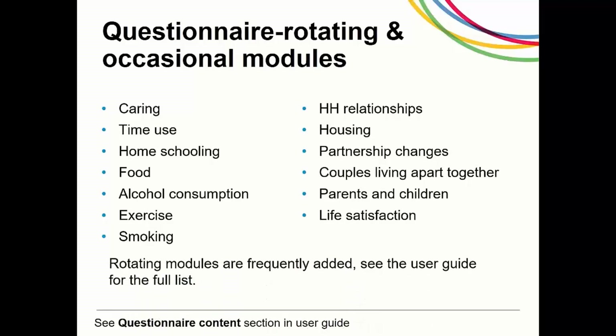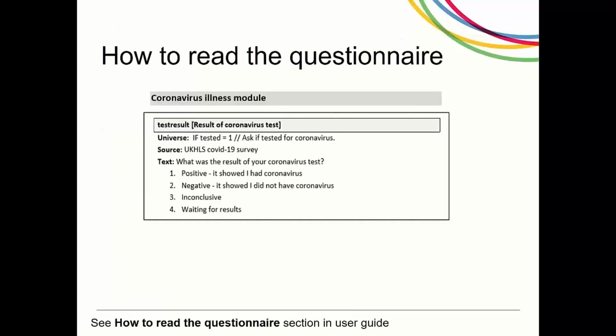The user guide will be updated every month to include information about the most recent data collected. This figure shows how to read the questionnaire and how this information relates to the variables in the data. For each question, the questionnaire documents the variable name — this is how it will appear in the data file with some prefixes and suffixes to be discussed later on. Universe shows who was asked the question; anyone who is not asked will get a value of minus 8 for this variable. Source shows the source of the question, here is the wording of the question text and the response options.